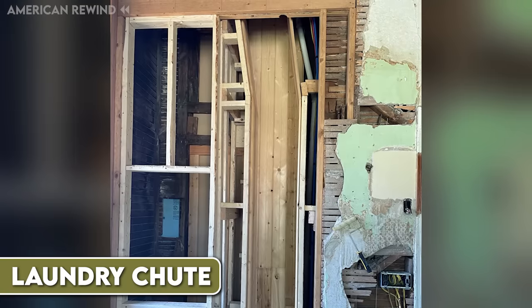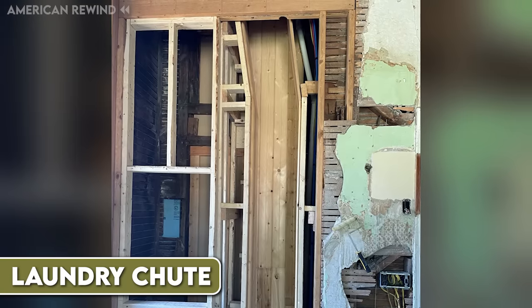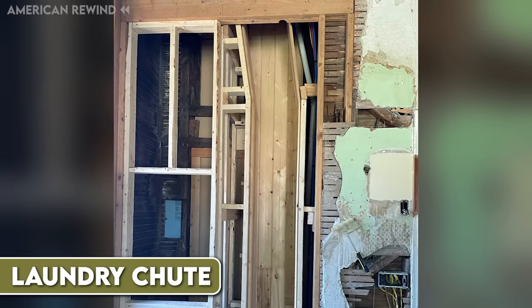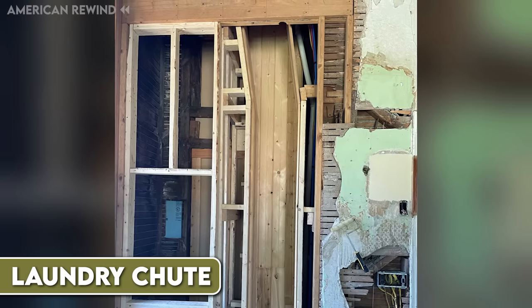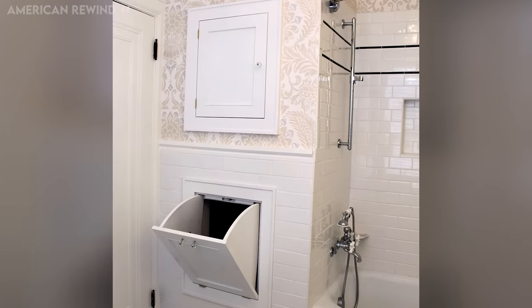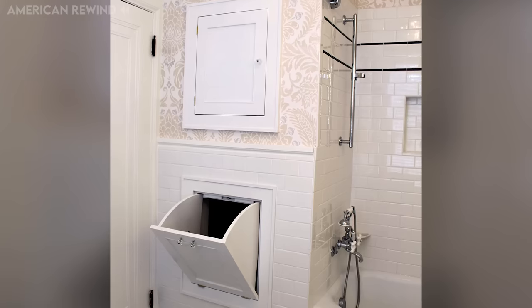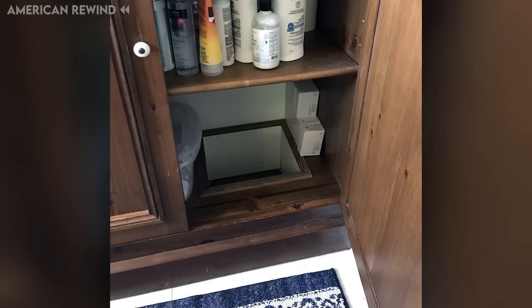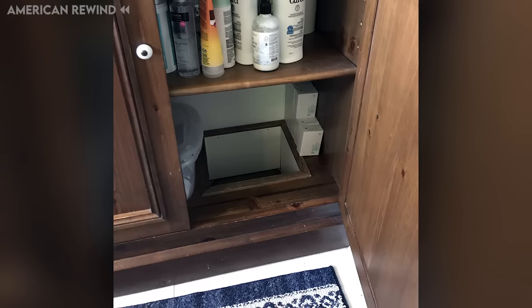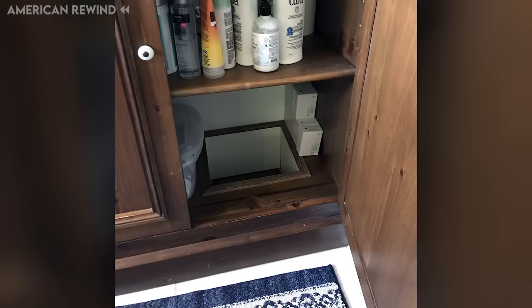Laundry chutes were designed to make the task of doing laundry easier by providing a direct path for dirty clothes to travel from the upper floors to a laundry area, typically in the basement. The idea evolved from earlier industrial chutes used for coal and rubbish, adapted for home use to handle soiled linens. This adaptation was partly due to a growing awareness of germs and the desire to keep dirty laundry out of living spaces.